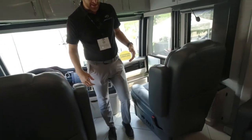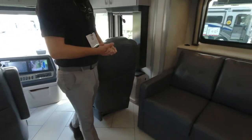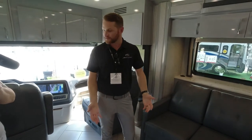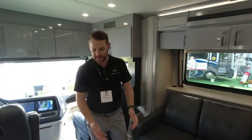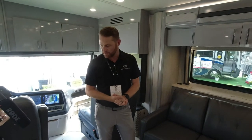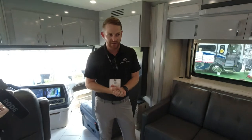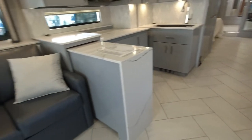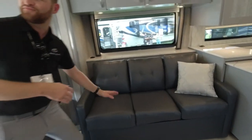Getting back to the main living area, the first thing I notice in the American Eagle is this beautiful porcelain tile laid in the herringbone style — very labor intensive, but our team does a great job. It's the exact same thing you would expect in a luxury home, and we're looking at a coach that retails for a little less than $900,000.